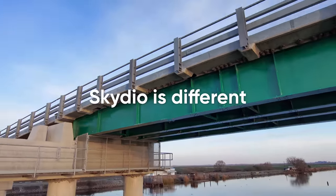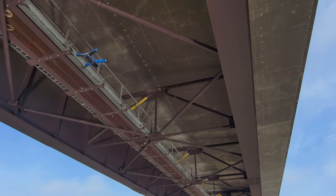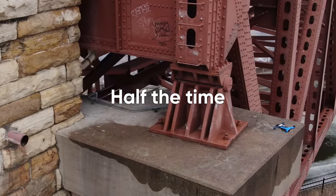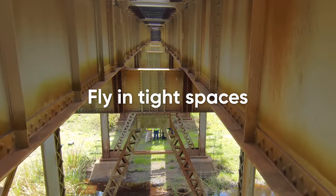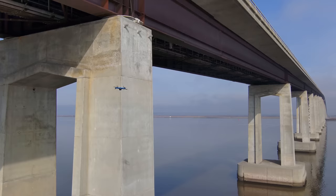Groundbreaking AI-powered autonomous technology makes Skydio different. Transportation agencies using Skydio have been able to capture inspection data in half the time and at less than half the cost. That's because Skydio drones easily fly to places that are challenging to get to with bucket trucks or traditional drones, to see everything without hitting anything.